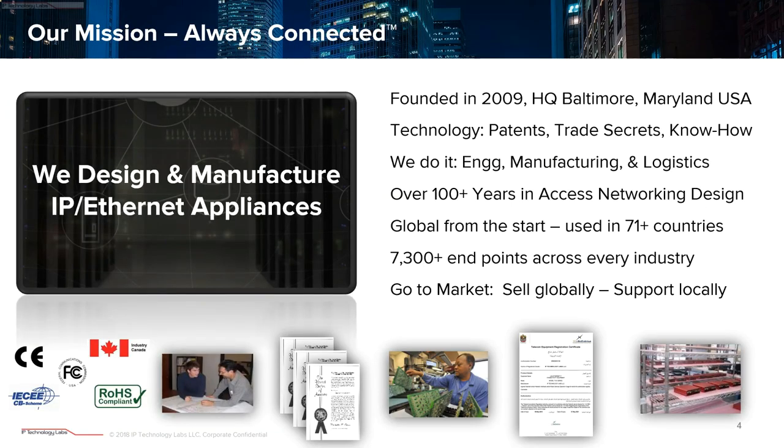Quick note about who IPTL is. We are the actual designers and manufacturer of the appliances — we design it, build it, ship it. It's our stuff, our source code. We also have many patents on our innovations, with more coming. We've been a very global-centric company from day one, which allows us to take industry knowledge from all over and incorporate that into our system.